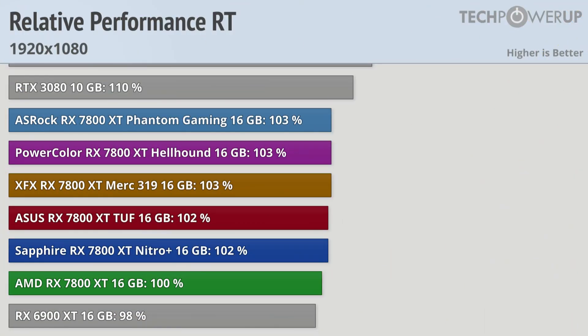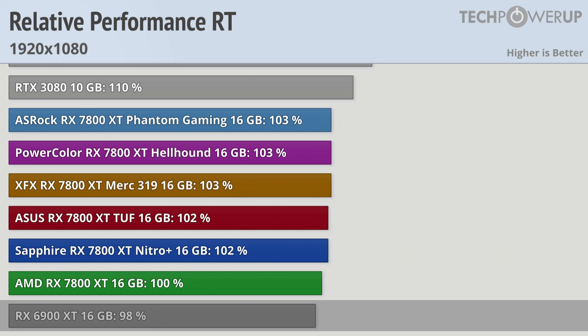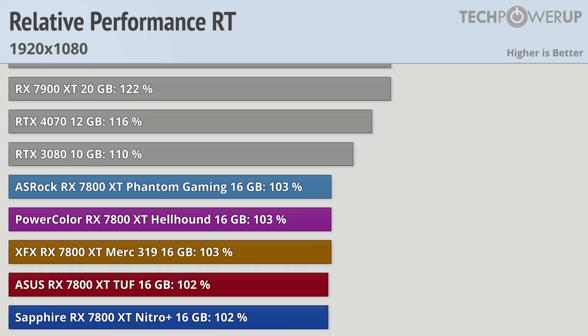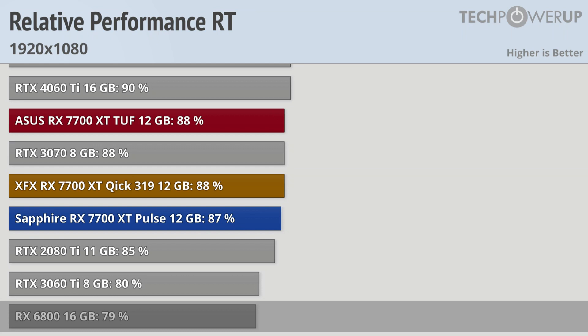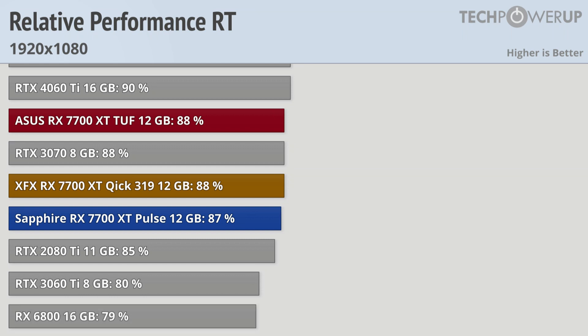When looking at ray tracing performance at 1080p, the AMD RX 7800 XT does a little better against last generation's RX 6900 XT, being about 2% faster. It doesn't do as well against Nvidia cards, now being even slower than last generation's RTX 3080, with the vanilla RTX 4070 being 16% faster. The RX 7700 XT does much better against its contemporaries, now being significantly faster than the RX 6800, though it is a little bit slower than the RTX 4060 Ti.